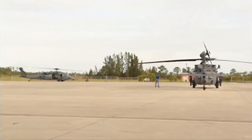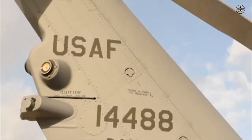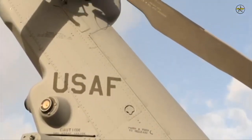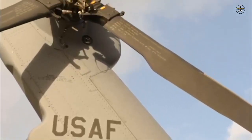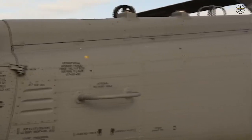The U.S. Air Force received the first two HH-60W Jolly Green II combat rescue helicopters, according to a recent service news release. The 23rd Wing and 347th Rescue Group leadership received the Air Force's newest combat rescue aircraft on 5 November.